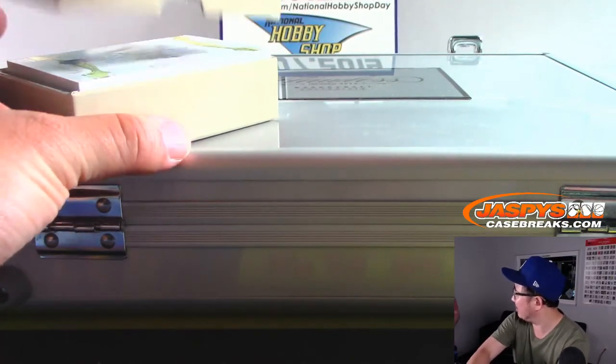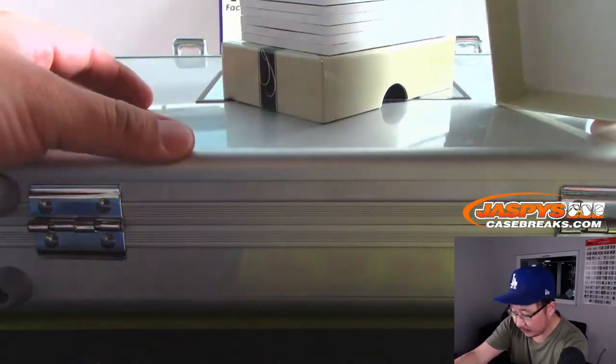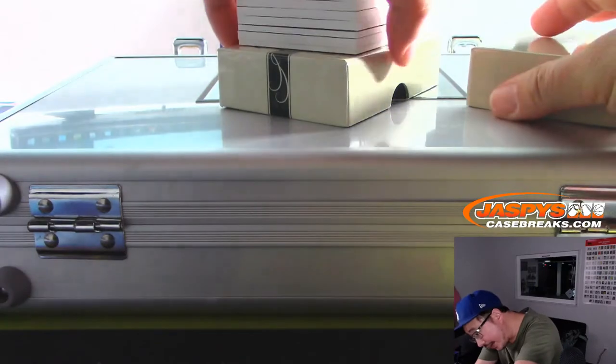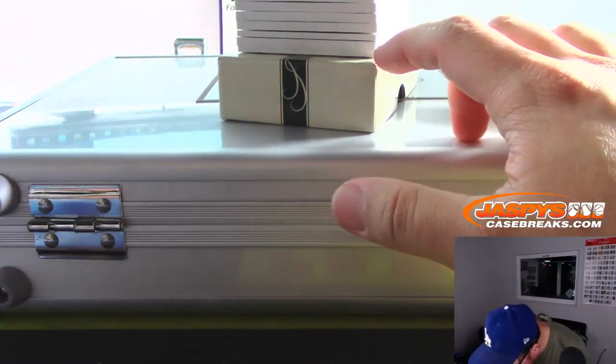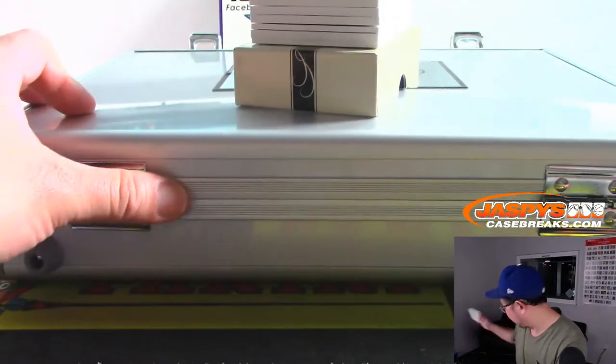Maybe we have one or two more cases at most. Maybe we'll post another random hit. So this one has one, two, three, four, five, six, seven, eight hits. So we're going to have to — I guess I'll post another one right now. Maybe we do it tonight.